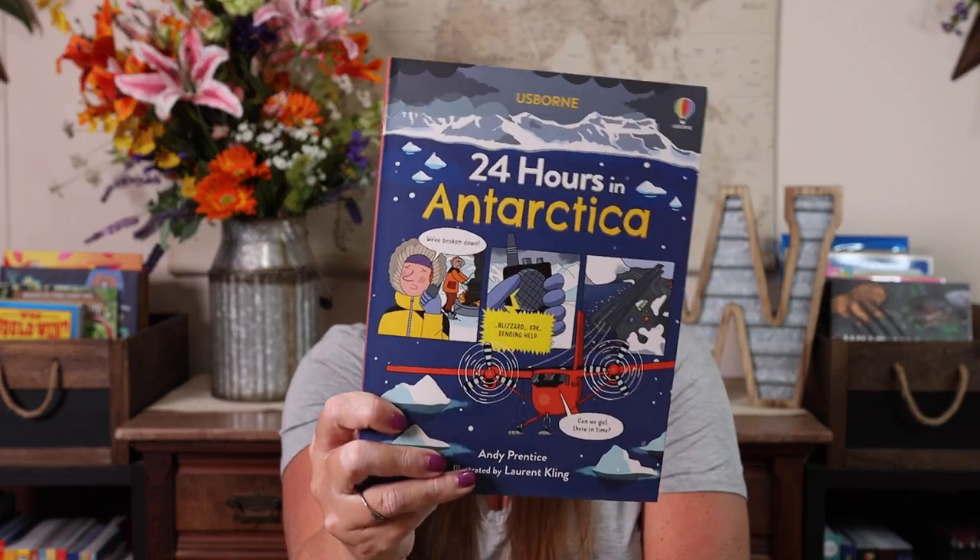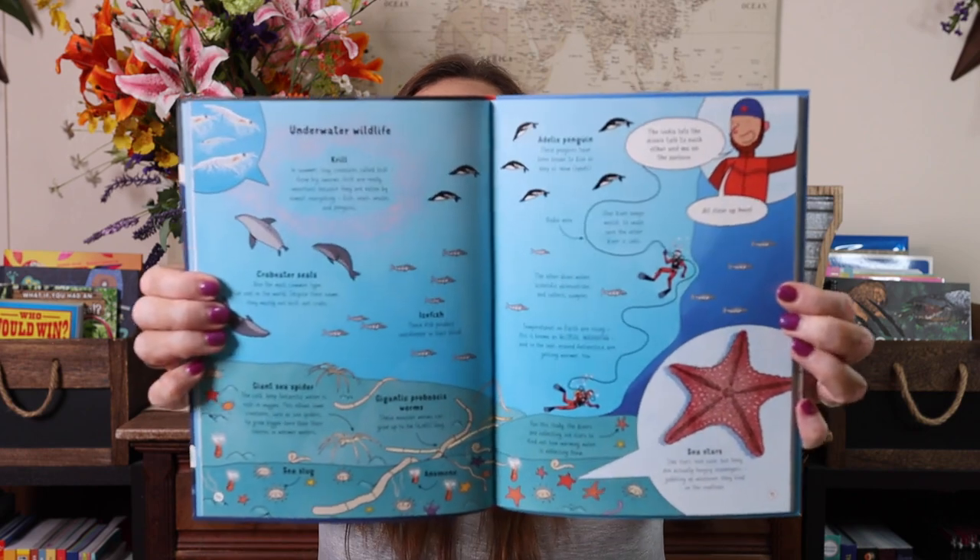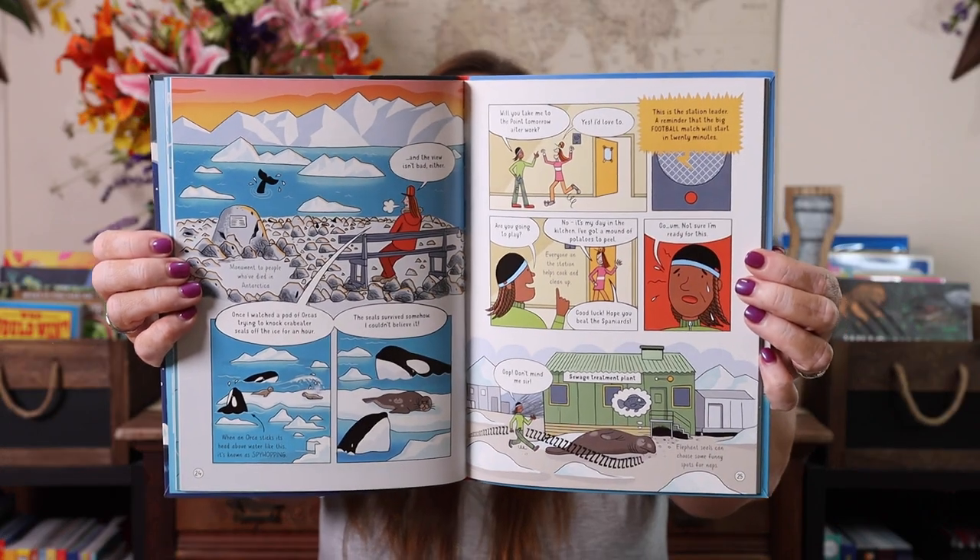Then we have 24 Hours in Antarctica. We've enjoyed the other 24 Hours books in the series. They're written kind of like a comic book, and it goes through what a 24-hour day would look like from the time they get up until they go to bed.